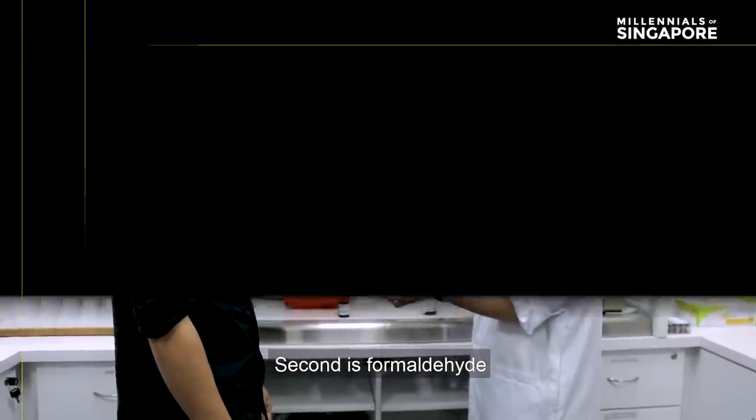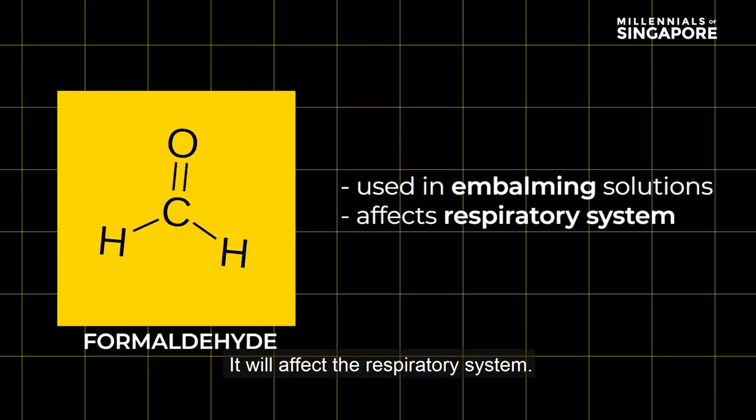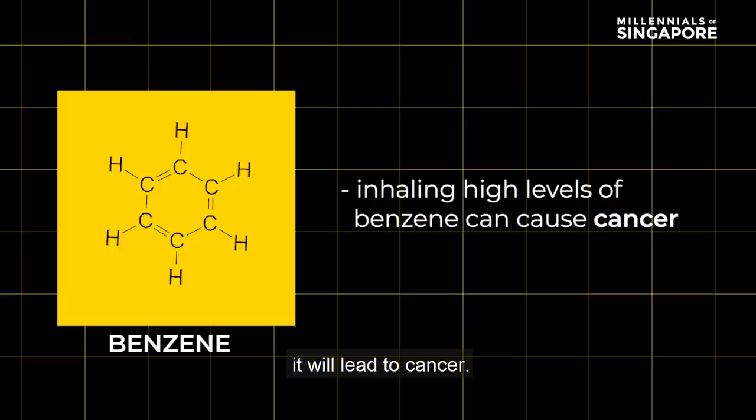Nicotine will affect the nervous system. The second one is formaldehyde, which is a chemical used in embalming solution, and it will affect the respiratory system. The third one is benzene — if you inhale benzene a lot, it will lead to cancer.